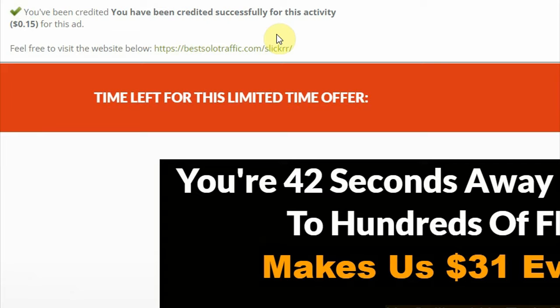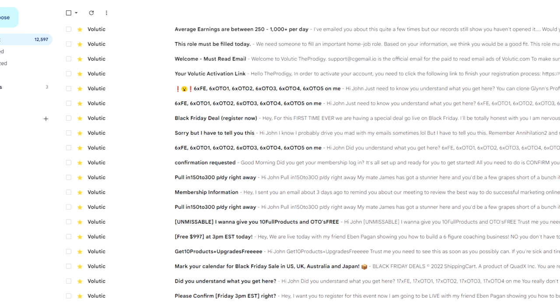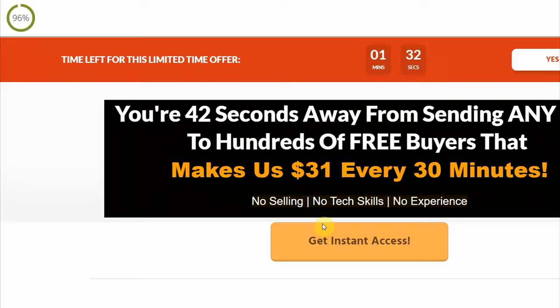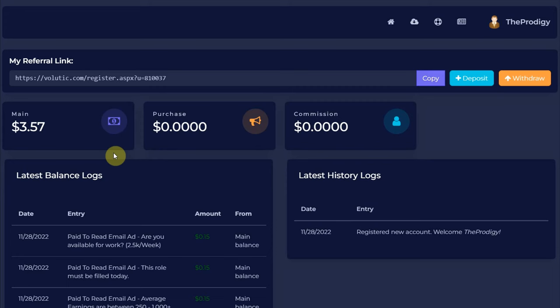Let's wait a little longer for more emails to come. After 10 minutes, I have already received more than 20 emails from Balutic. Let me open each one, click on the links, and see how much I earn. I opened all the emails — there were about 20 emails, 20 clicks, and I earned $3.57. That took me 10 minutes, it's just unbelievable.